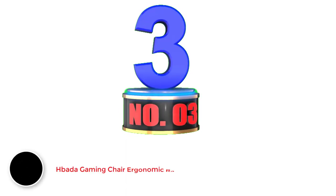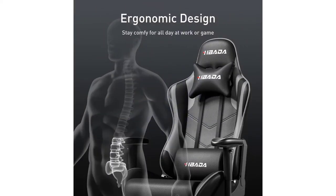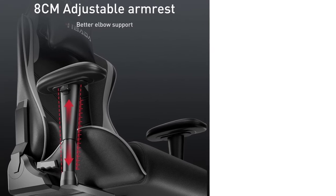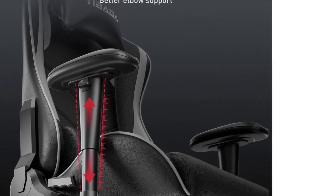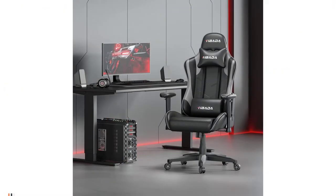Number 3: Bada Gaming Chair Ergonomic Racing Chair. If you're a big-sized gamer who requires more space than the average person, you know the struggle to find a chair to support your weight and height. This elegant white chair from Bada is built to support a weight of up to 330 pounds. It comes with an adjustable armrest, adjustable seat height, adjustable headrest, and a lumbar pillow.